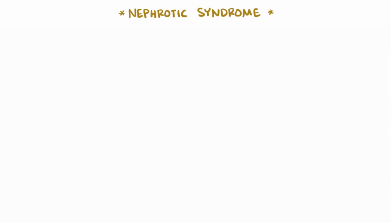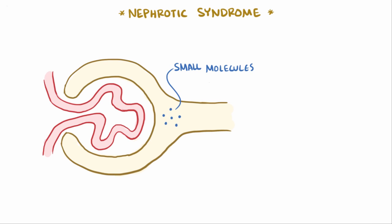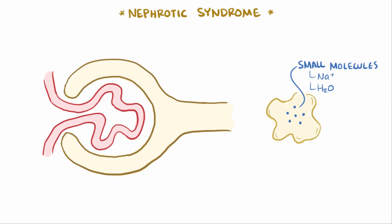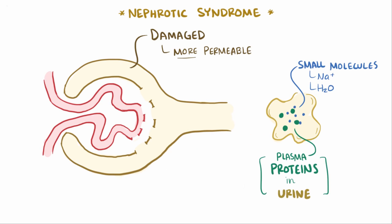What exactly is nephrotic syndrome? Usually the glomerulus only lets small molecules, like sodium and water, move from the blood into the kidney nephron, where it eventually makes its way into the urine. But with nephrotic syndromes, the glomeruli are damaged and they become more permeable, so they start letting plasma proteins come across from the blood to the nephron and then into the urine, which causes proteinuria, typically greater than 3.5 grams per day.